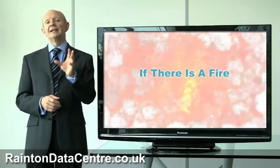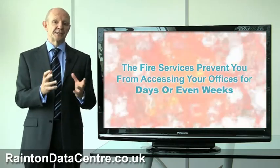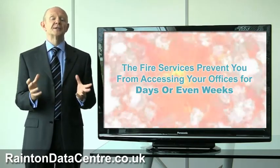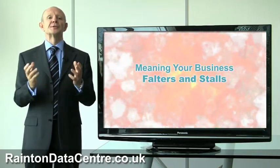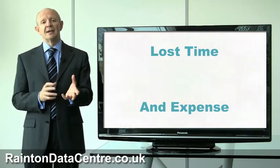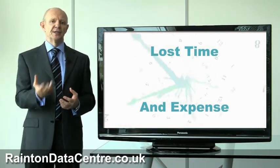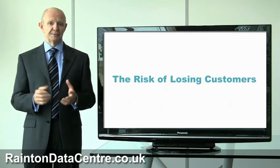Or even if there's a fire in an adjacent building, you might find the fire services prevent you getting access to your offices for days or even weeks, meaning that your business falters and stalls. There are all sorts of things that can go wrong. Just think of all that lost time and the irrecoverable expense in wages and salaries, not to mention the risk of losing customers because you can't respond to them.